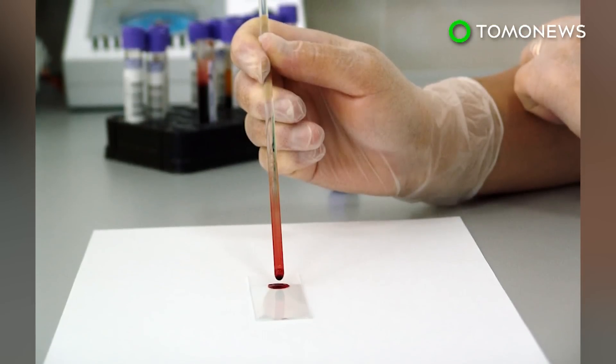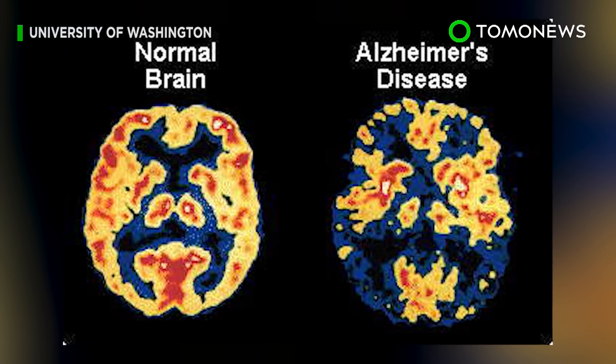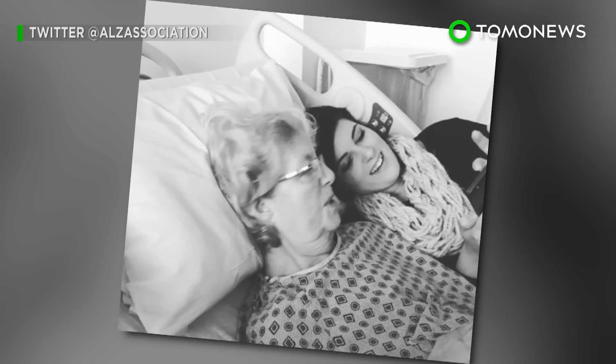The blood test is said to have an accuracy rate of 89 percent over 20 blood samples. Researchers plan to expand the experiment to include 180 people.